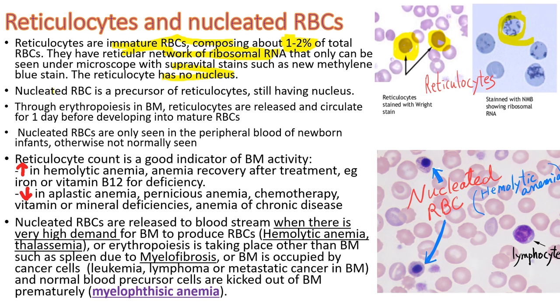Nucleated RBC is a precursor of reticulocytes still having a nucleus. You can recognize it easily, but if you see this in the peripheral blood, it's a pathological situation. Through erythropoiesis in bone marrow, reticulocytes are released and circulate for one day before developing into mature red blood cells. Reticulocyte count is a good indicator of bone marrow activity — when the bone marrow is active in making red blood cells, its number goes up high.